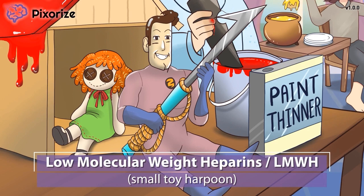And since in this scene we have a little, tiny toy harpoon, that can serve as your memory anchor to today's topic: low molecular weight heparins. Because this toy harpoon is a smaller, miniature version of the real thing — kind of like how low molecular weight heparins are a smaller, modified version of heparin.